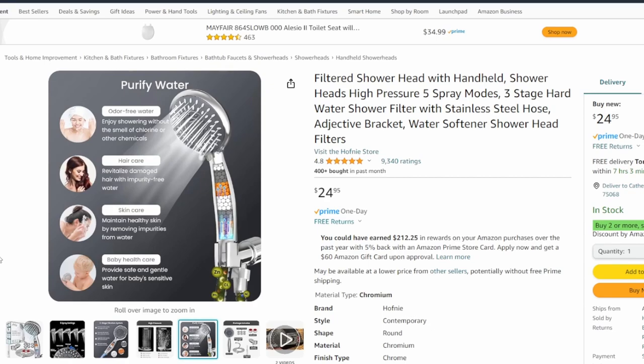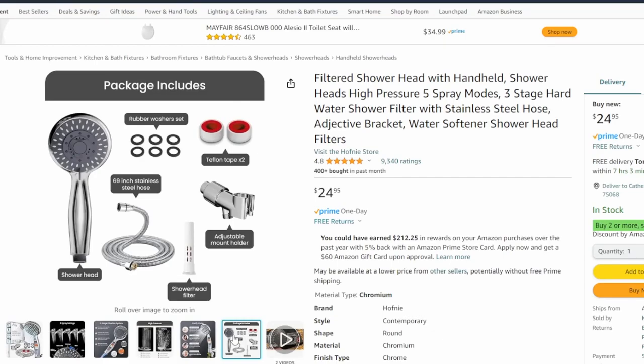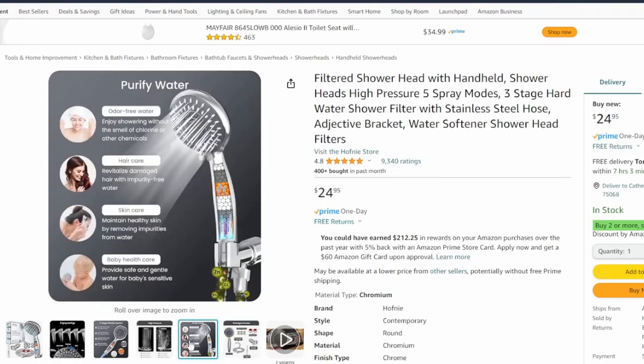We live near a lake and sometimes that can affect the water. It's great for hair care, great for skincare, and of course great for kids. It comes with a rubber washer set, teflon tape, shower head filters, and those can be replaced — so it's not a one-time use item, it's not going to go bad. Again, 50% off — look in the link below.